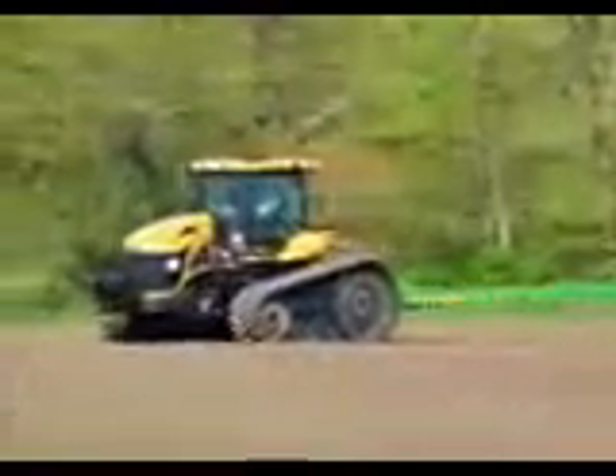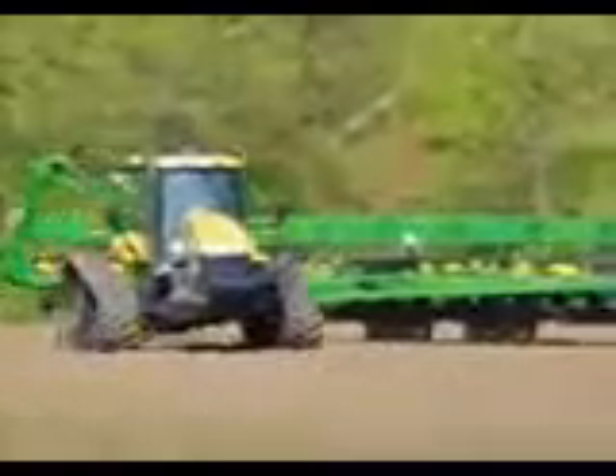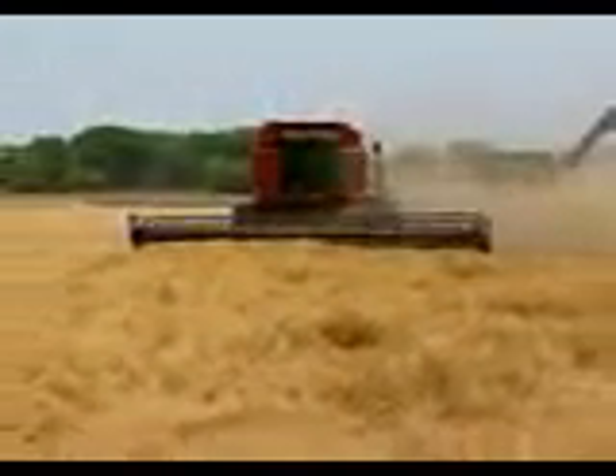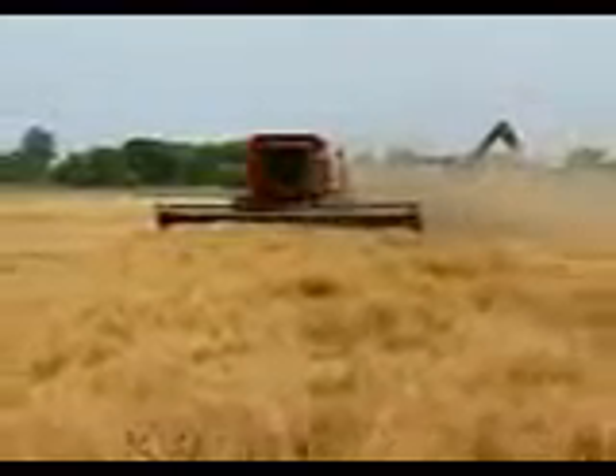Working along terraces, creek bottoms, or odd-shaped fields, AutoSteer's exclusive curve path module makes your passes more accurate and consistent. Skipping passes is easy, too, with AutoSteer. You can do it with confidence that you'll come back with a full header and no skips, even working at night.